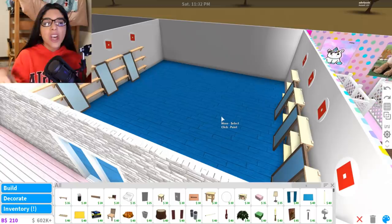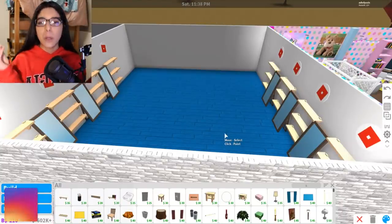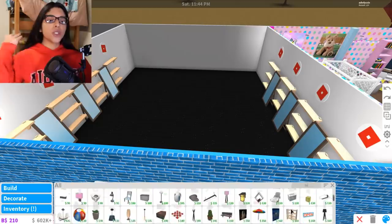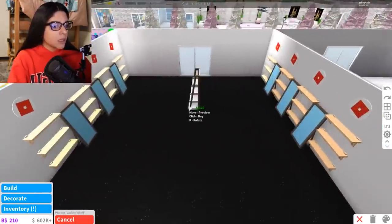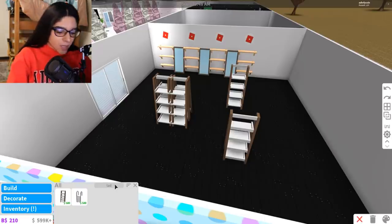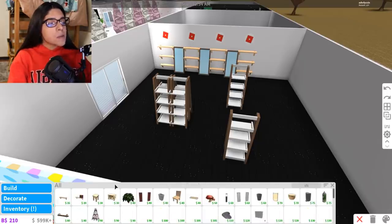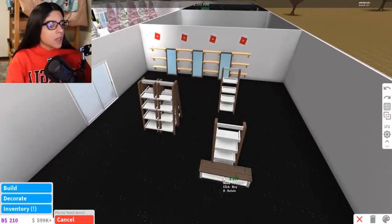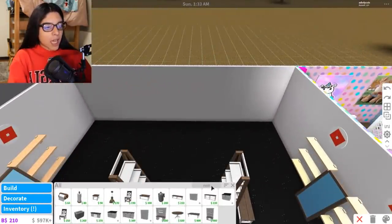Now we have the shelves and mirrors. I want to add a few shelves in the middle — like a sale rack situation. Let's get the ladder shelves; I really like those. We'll put one in the middle and one on the other side. And I also want a bench-style cushion to sit on, like those benches you find in shoe stores.